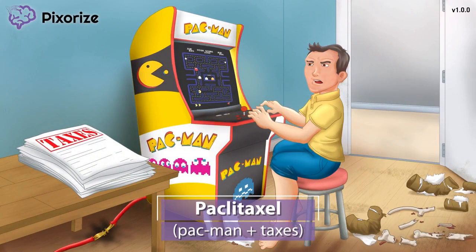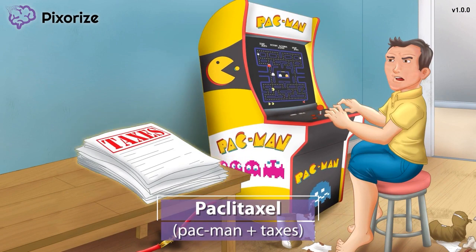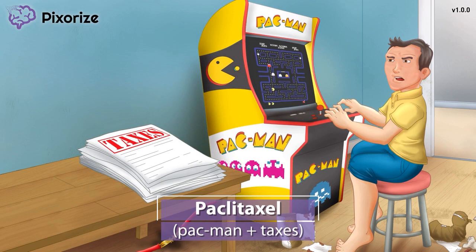For this mnemonic video, we're heading to the messy bedroom of a middle-aged gamer. This particular gamer has been playing Pac-Man as a way to avoid filing his taxes. You can use the combination of Pac-Man and taxes to remember the drug Paclitaxel, since Paclitaxel sounds like a combination of Pac-Man and taxes.